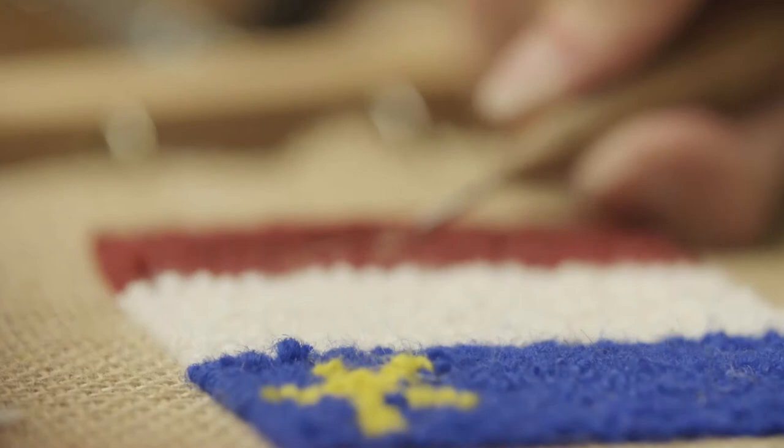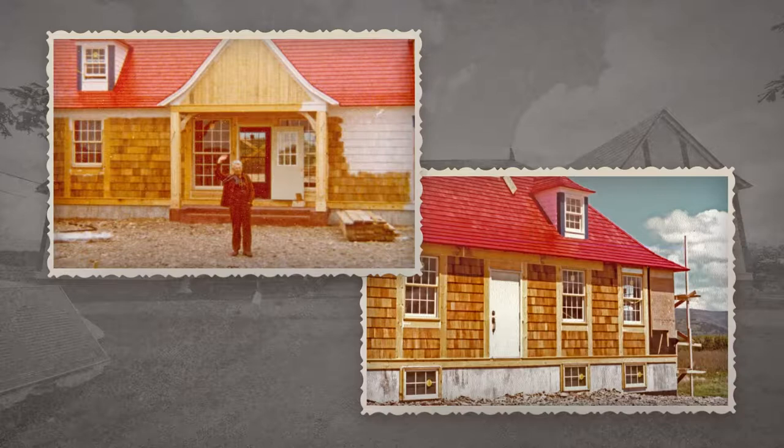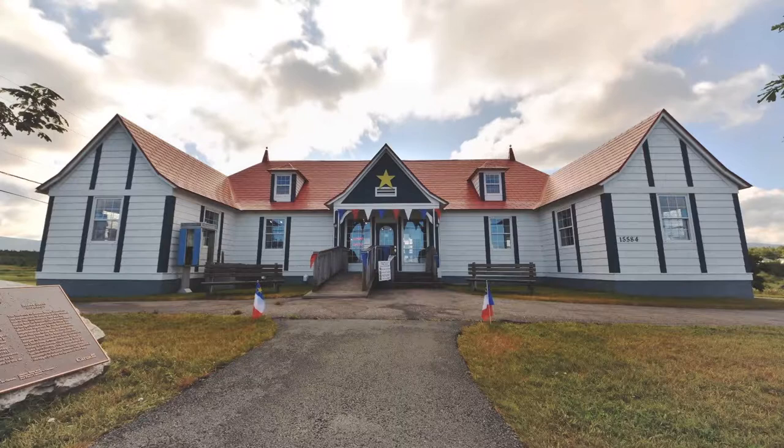For a closer look into the heart of this charming village, a visit to Les Trois Pignons is a must for all visitors. Built in 1978 to preserve and promote cultural heritage, today Les Trois Pignons welcomes international visitors to a stunning collection of tapestries and local antiques.